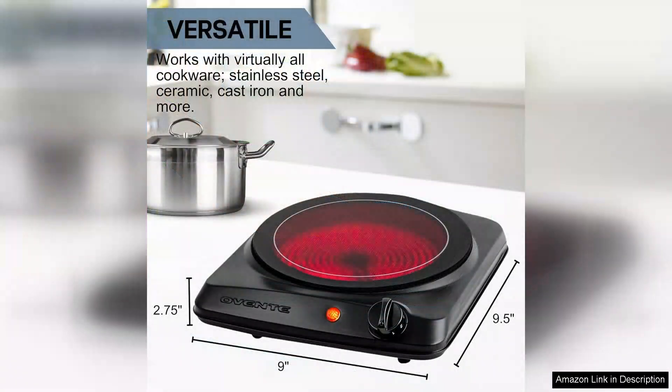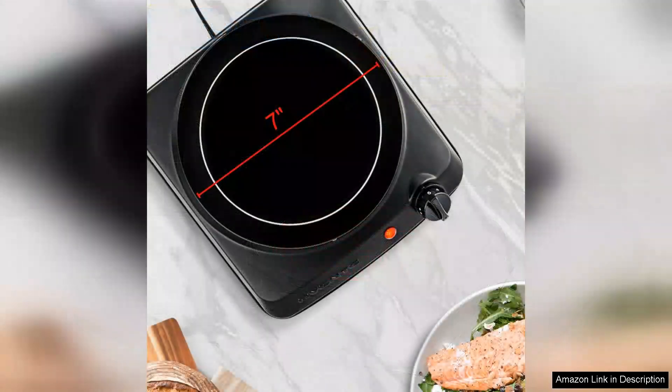One feature I particularly love is the adjustable temperature control. It ranges from low to high settings, allowing me to simmer sauces or sear meats with precision. The indicator light is a nice touch, signalling when the burner is on and preheating, which adds to the safety aspect of the appliance.